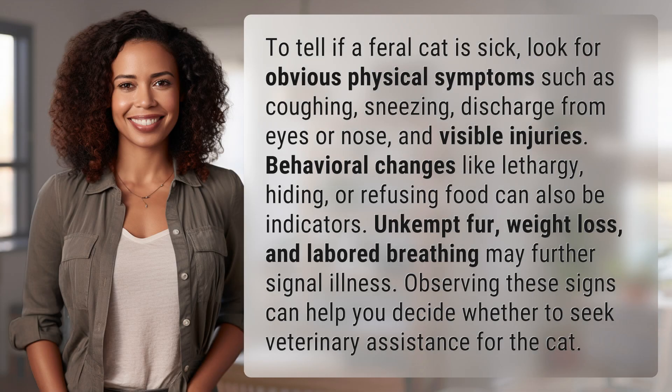To tell if a feral cat is sick, look for obvious physical symptoms such as coughing, sneezing, discharge from eyes or nose, and visible injuries.